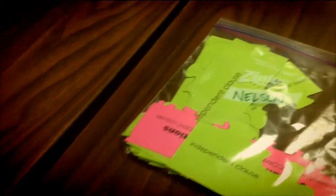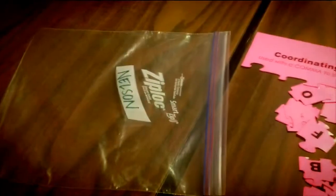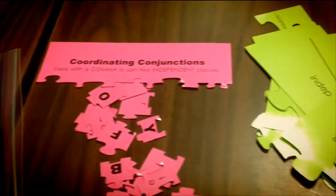This group is going to review clauses and sentence types with a puzzle, so take a look at what's in your bag. You should see two different colors. Go ahead and open your bag, take out the pieces, and separate your two colors.